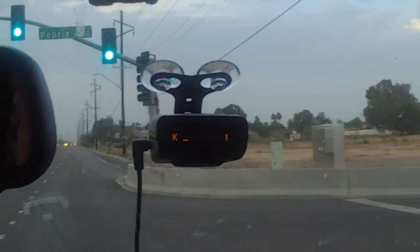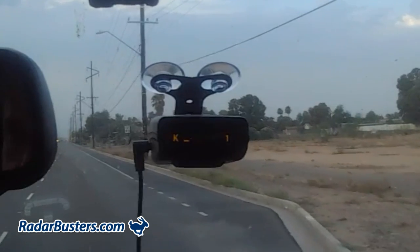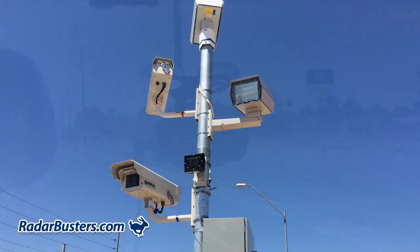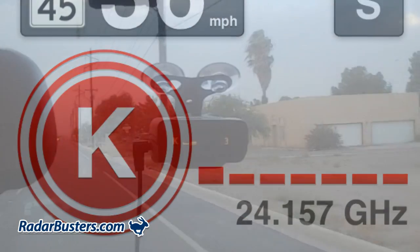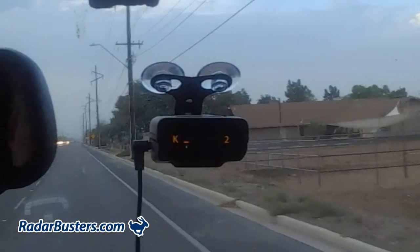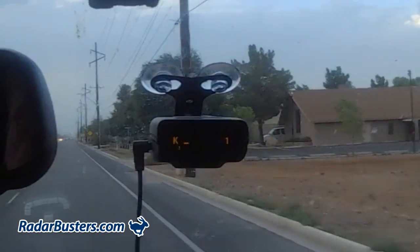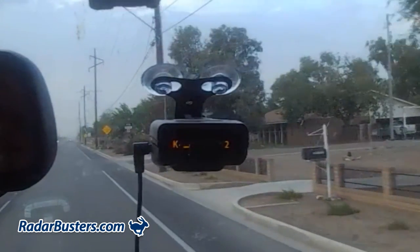During this one-minute video you'll witness first-hand the performance of a Donzo Pro radar detector during an actual encounter with a Redflex fixed photo radar camera transmitting at 24.157 GHz. These types of photo enforcement cameras are difficult if not impossible for most radar detectors to detect, because of their low power output and the antenna being set off at an angle.